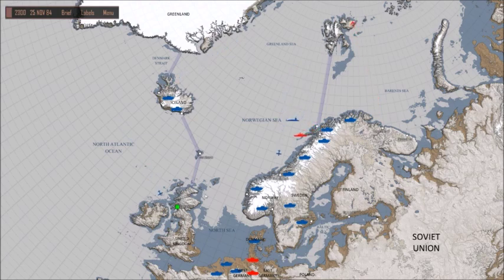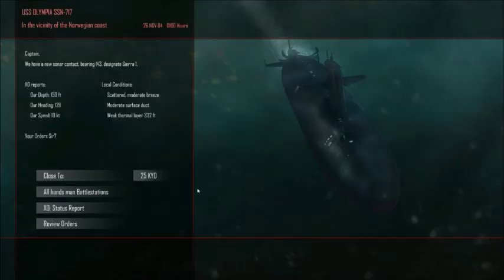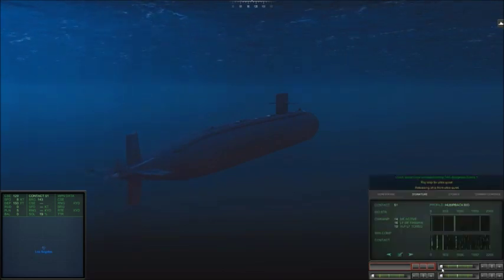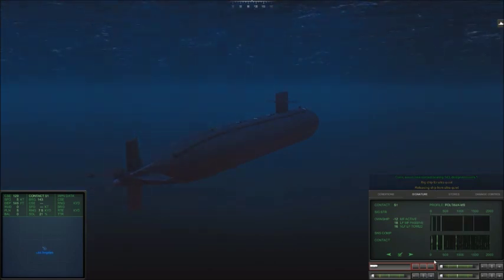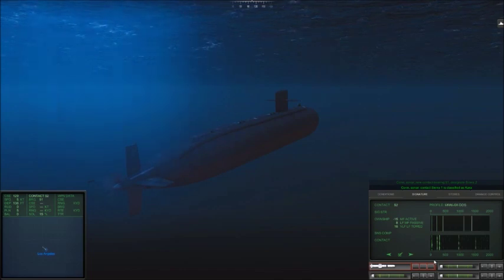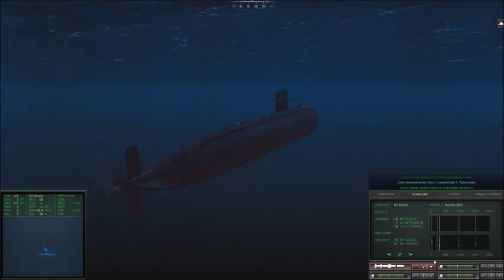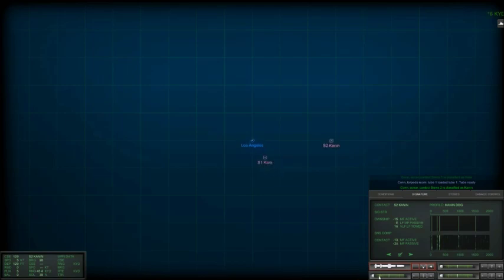We've got our maritime patrol craft going overhead. We've got a contact bearing 143 — I don't know what this is yet; it's a surface contact, might have submarines with it. If it is both a surface and submarine mixed group, it will still show up as a surface ship contact on the map. If it's just submarines, it'll appear as submarines only on the strategic map. We've already got a contact bearing 143; going to classify these two up — that's a Kara-class anti-submarine cruiser. I wonder if we can take him out.